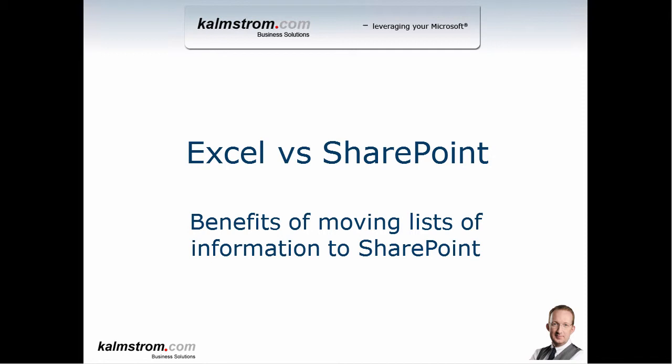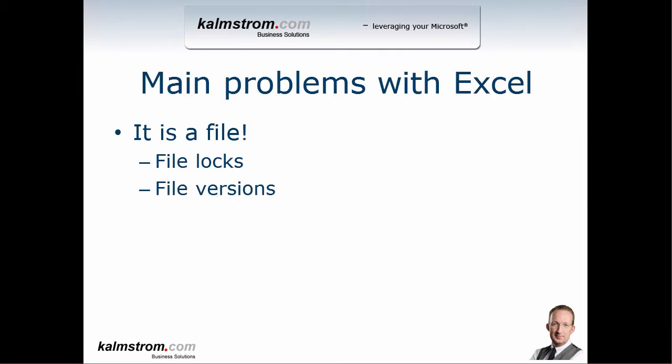In another demonstration, I'm going to show you how easy it is to do that and how to set up all of those benefits that I list in the next slide, which is coming here. The main problem with Excel is that it's a file. That means there's only one source of information, and there's one file that can get locked if you're on a file server. You have all those problems with the file server, and also file locks — so if one user is editing an Excel file, all the others are locked out.